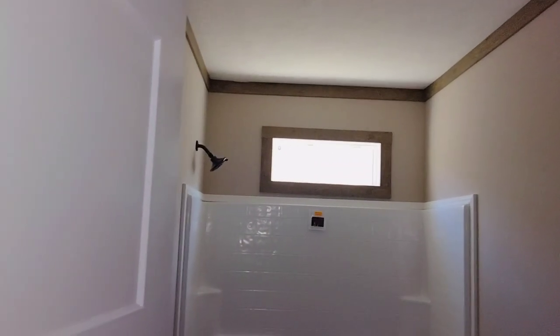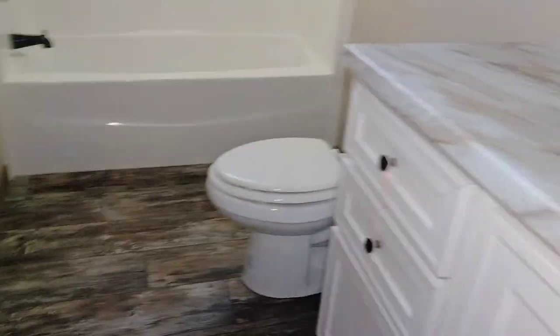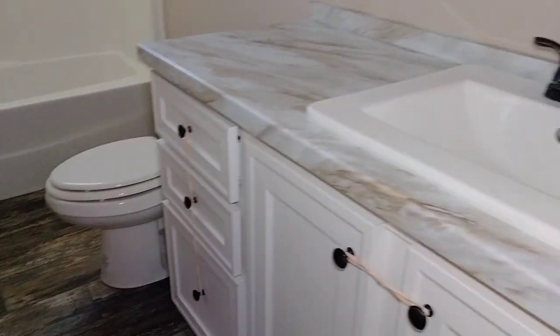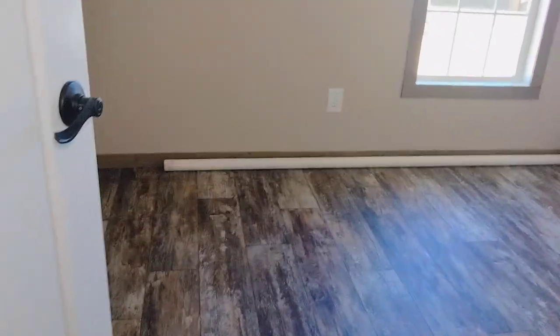That's your guest bathroom with a transom window over the single-piece tub-and-shower combo, got your toilet, cabinets with a squared porcelain sink. It doesn't have a mirror right now but I'm sure it comes with that. And this is the second guest bedroom.